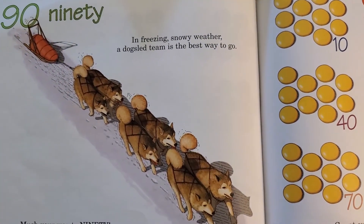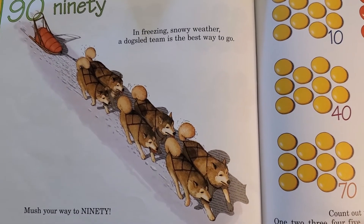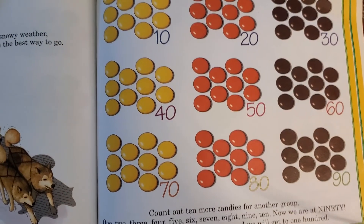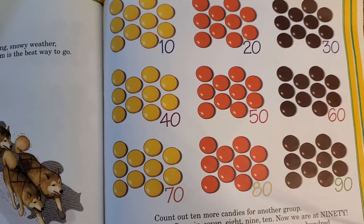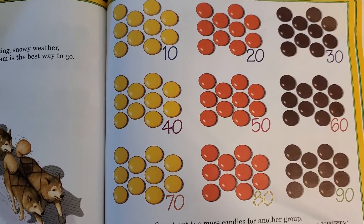Ninety! In freezing, snowy weather, a dog sled team is the best way to go. Mush your way to ninety. Count out ten more candies for another group: one, two, three, four, five, six, seven, eight, nine, ten. Now we are at ninety.